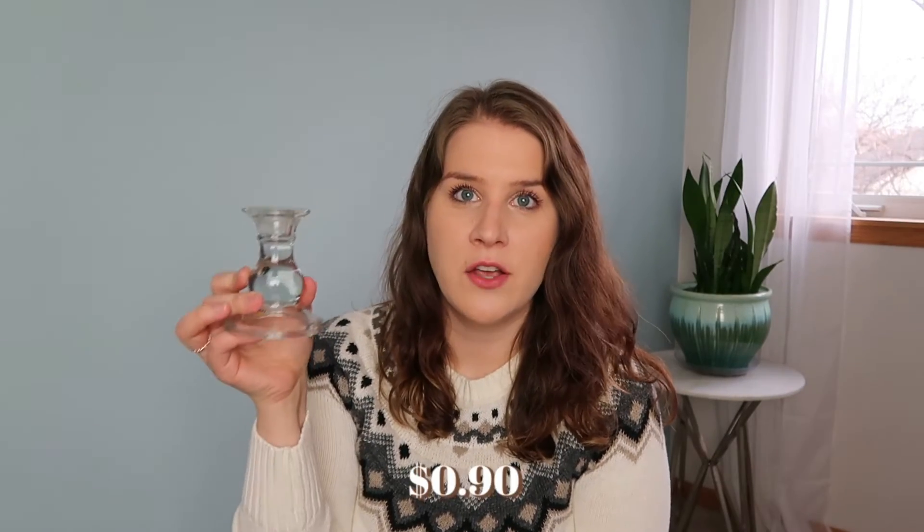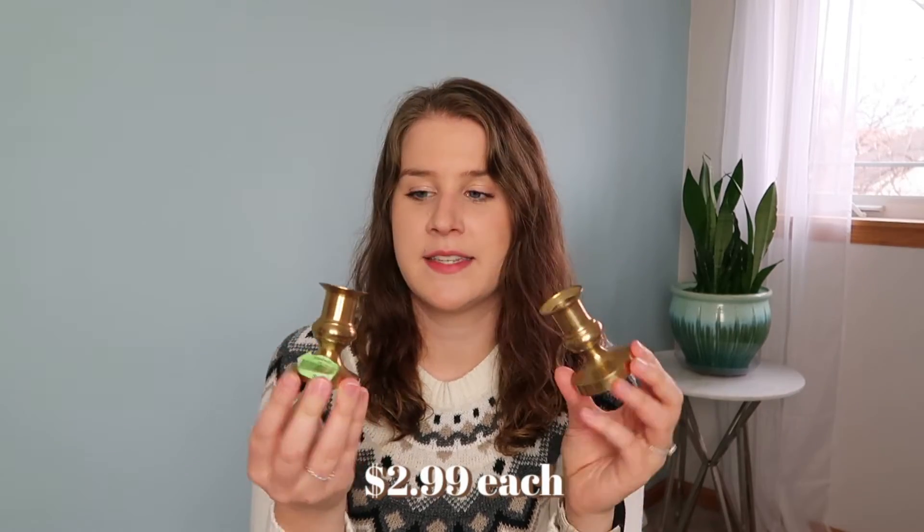I was looking for a single taper candle holder — they have these in abundance at the thrift store. I thought the shape of this was just really pretty and quite simplified. For some variety, I also picked up these two candlesticks. Again, just simple taper sized. I thought that they weren't too frilly looking but I love that they're kind of an antique-y brass color.